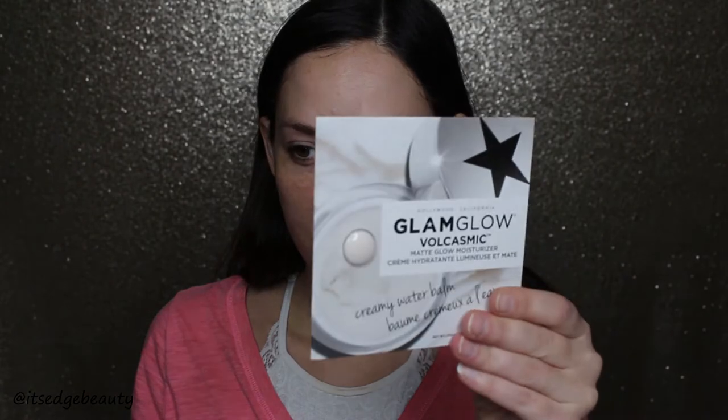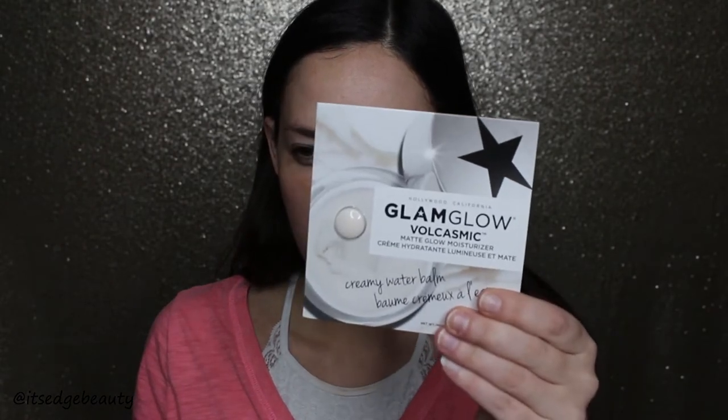First I'm going to take off my ring because I do not want to get that full of makeup. Got my Starbucks chai tea. I'm going to moisturize — I have a little sample of the GlamGlow Volcasmic Matte Moisturizer.